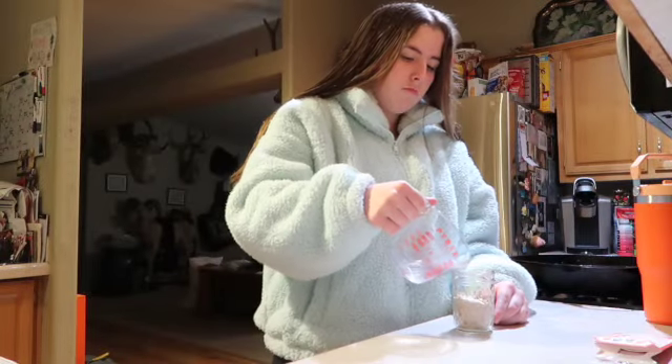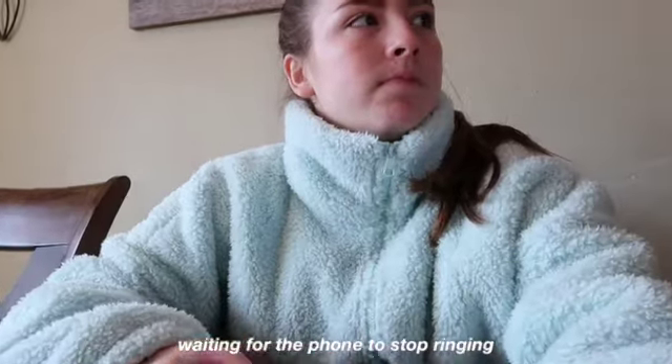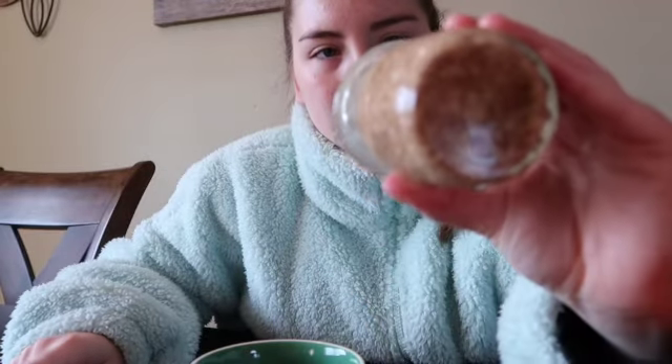For breakfast I have overnight oats which I made last night — I've never had them before. I got this packet at Walmart yesterday. I used water instead of milk, and it has 15 grams of protein. I also have some raspberries, my passion tea, and a vitamin C packet.